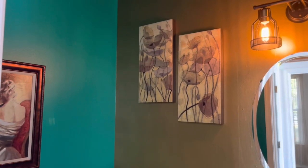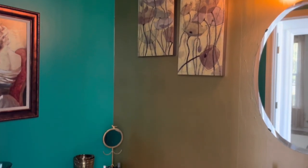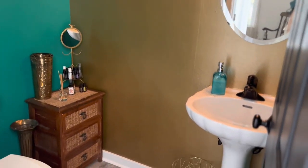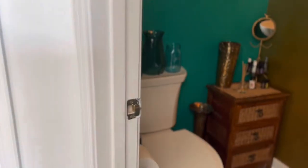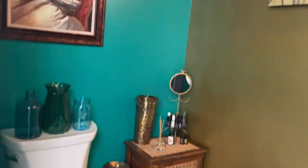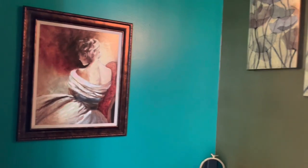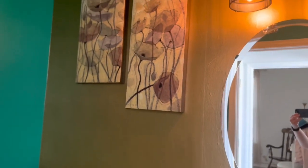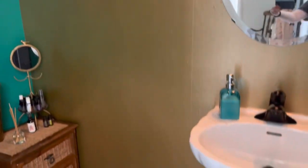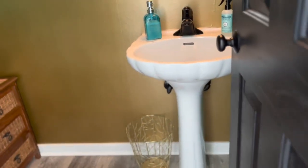This is my downstairs powder bathroom and I just wanted it to scream spa or luxury. We have dual tones in here — teal on one side and then a peel-and-stick gold wallpaper. I wanted it to look really glam but also very serene and calm.